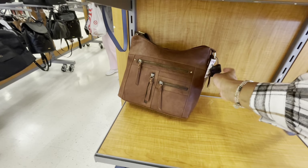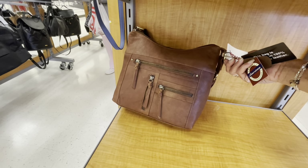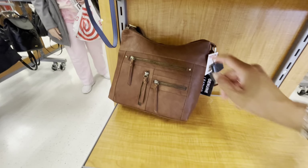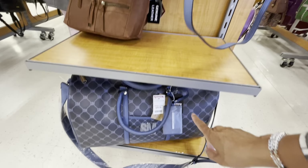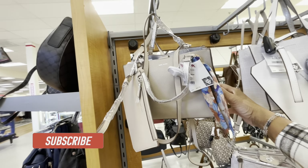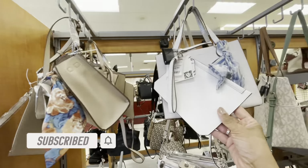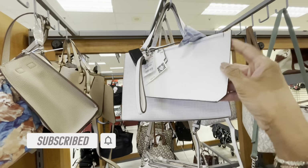That's really cute, this is $30. This is by American Leatherworks, this is $35. And they have this large tote here by Steve Matten in blue as well for $60.